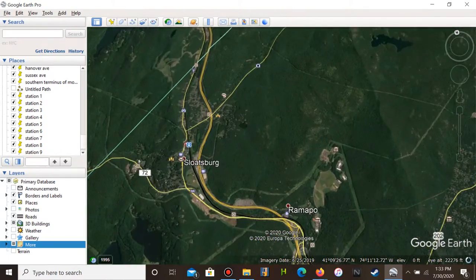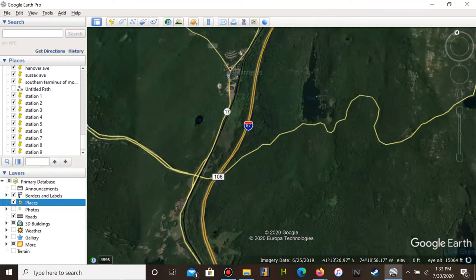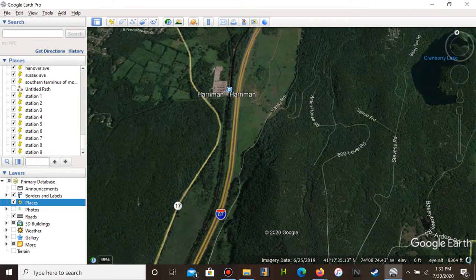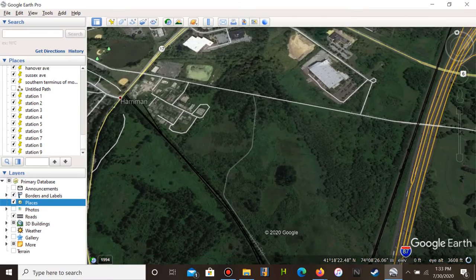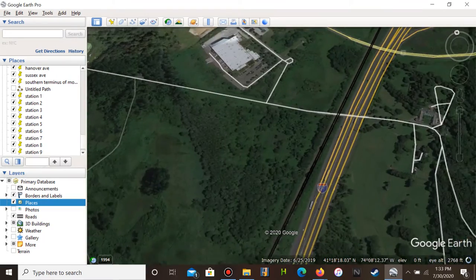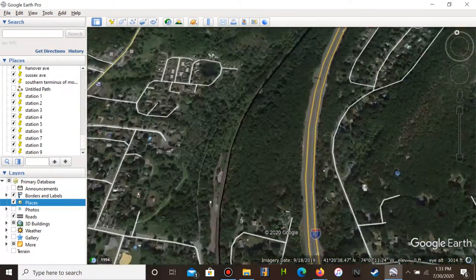Now that we're in New York, you've got Sloatsburg, then Tuxedo — there's no station here unfortunately — then Harriman. This is the original junction point where the original Erie Line goes to Harriman, and there's a trail over here. Continuing on, the line goes more straight toward Woodbury, though there's no Woodbury station — there is a big Commons mall there.